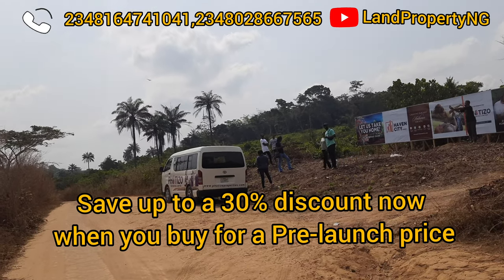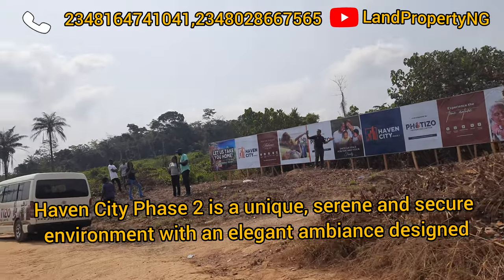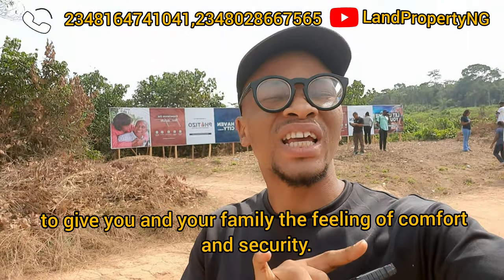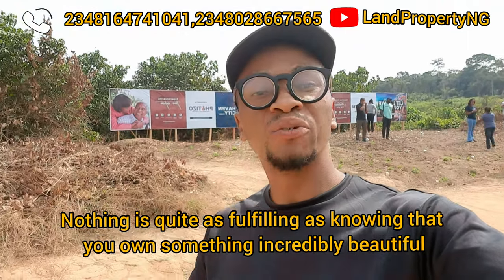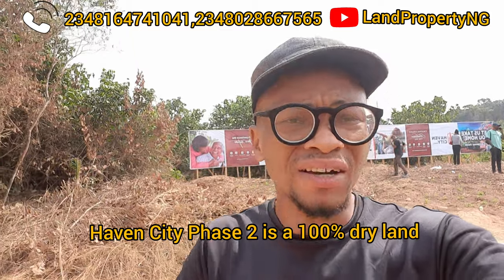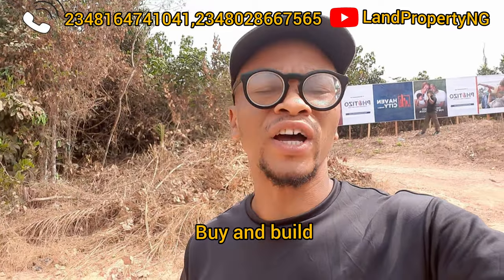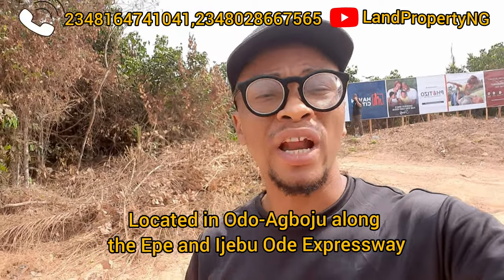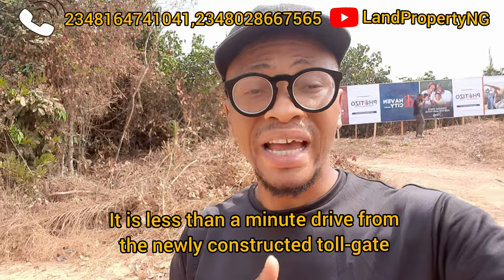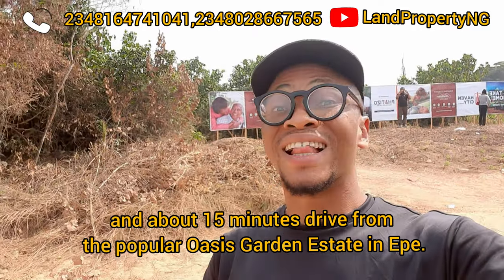Let me tell you a bit about Evo City. This is a serene and secure environment with an elegant ambiance, designed to give you and your family comfort and security. Nothing is quite as fulfilling as knowing that you own something incredible. Evo City Phase 2 is 100% dry land — you can buy and you can build. It is located along the Igabo-De Expressway in a town called Odoo Agbanjo, and it is less than a minute from the newly constructed tour gate.